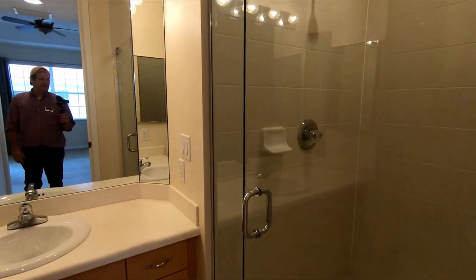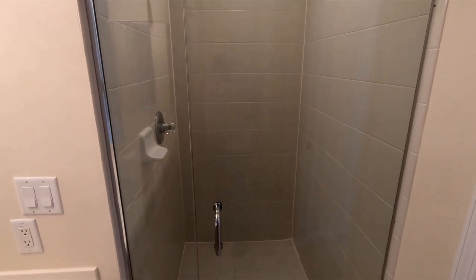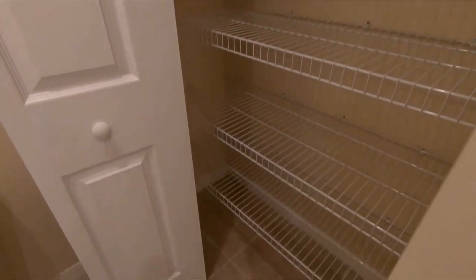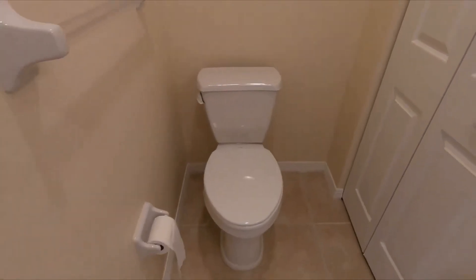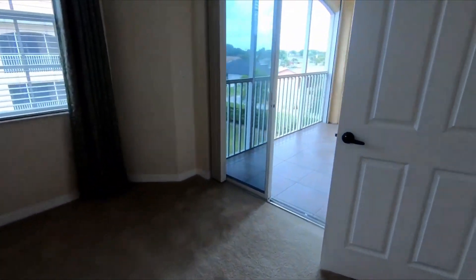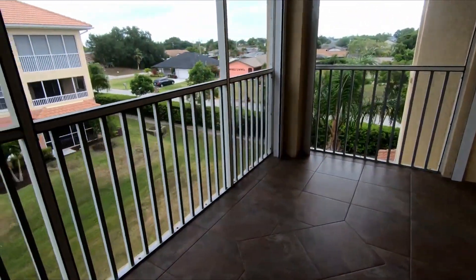This is the master bath. It has a big size shower and also a towel closet — pretty good size. Right here is your toilet. You have your own door for privacy. This unit is very nice.